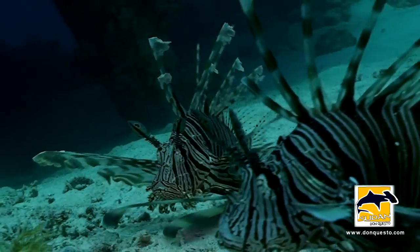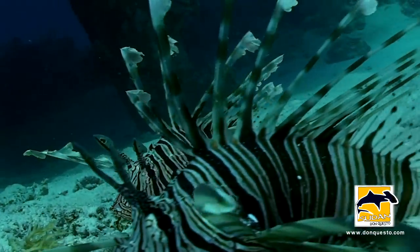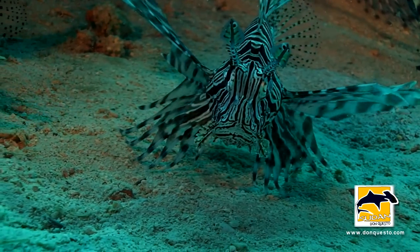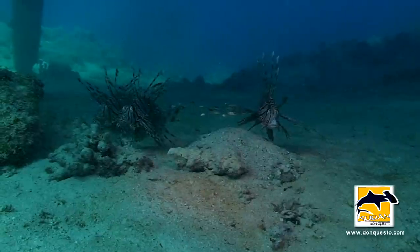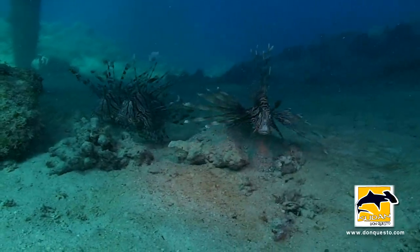No surprise, predators also moved into the neighborhood. Four lionfish declared this zone as their very own hunting grounds. Unlike years ago, this predatory fish is now more frequent in Sudanese waters.